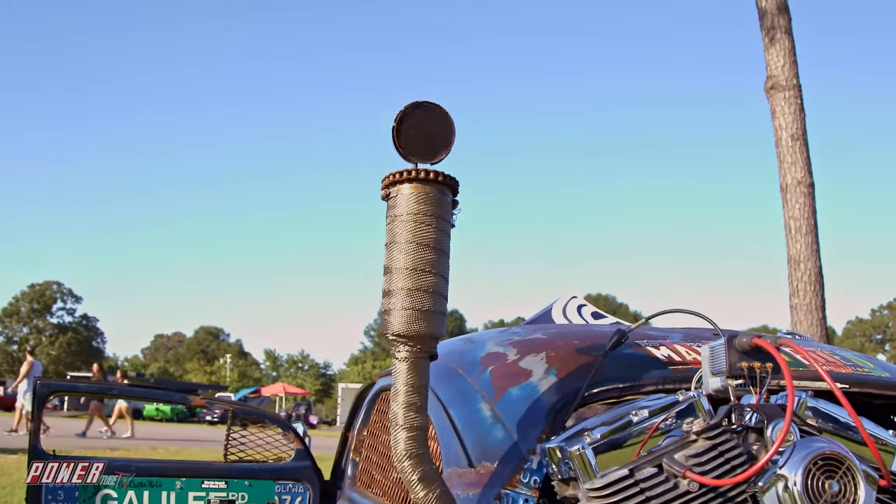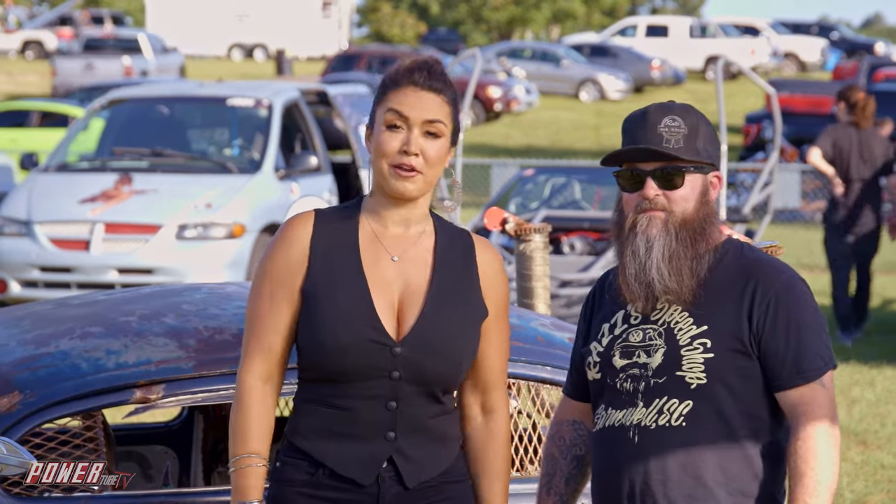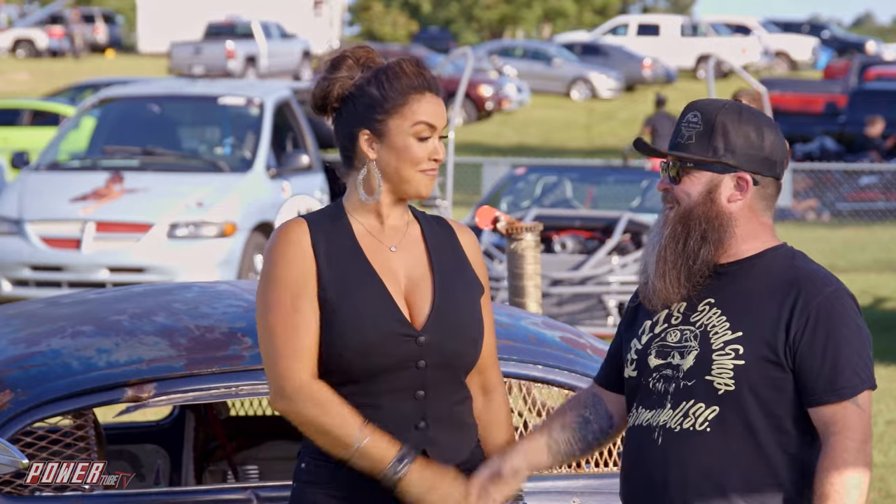Rat rod family, if you need some advice, you know who to come to. This is Raz, and we're here at Cars and Coffee in Augusta. Thanks, Raz. Thank you so much. Badass car.